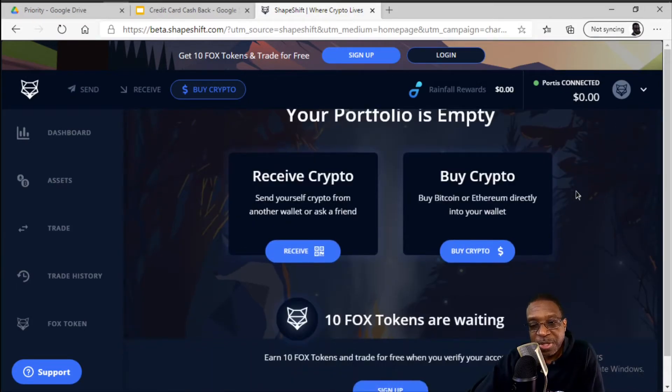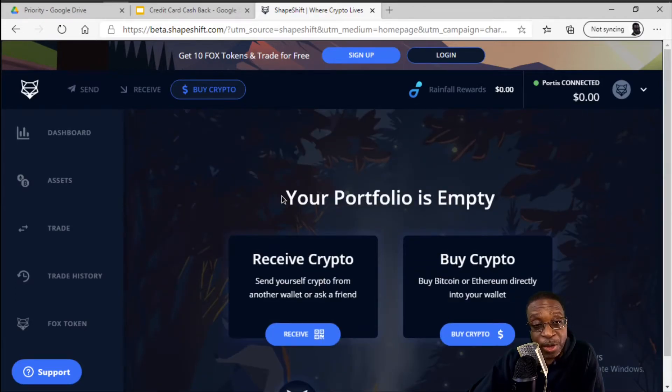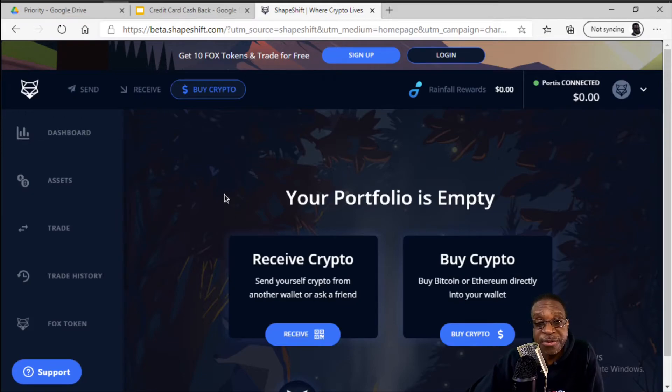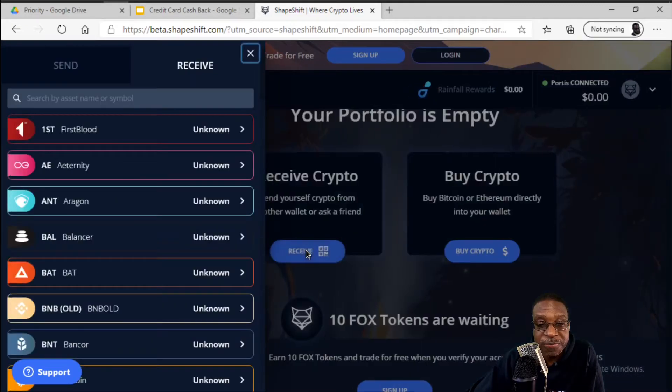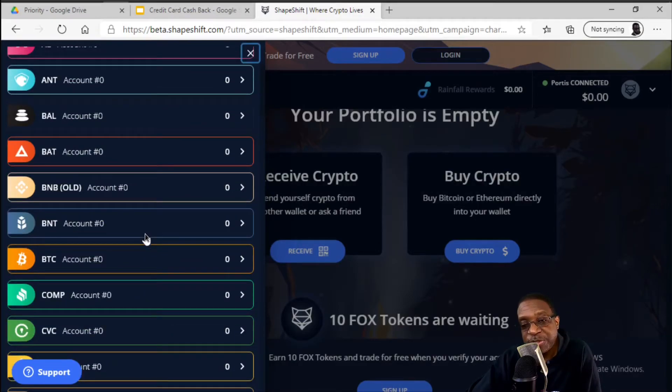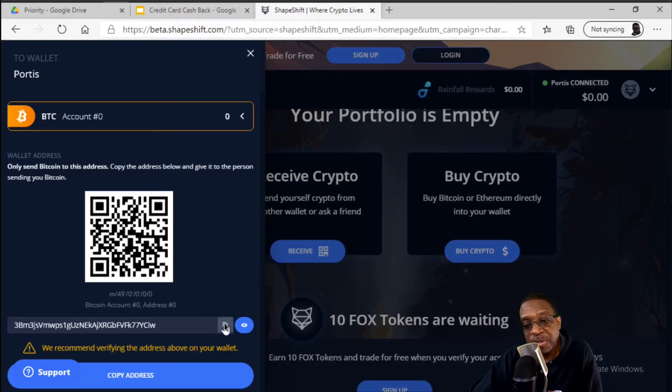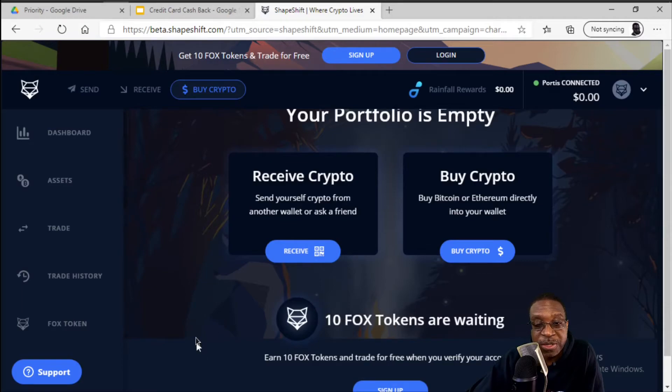Now I've got the ability to receive crypto. If you already have another wallet and want to send coins over to your ShapeShift wallet where you own the keys, click the Receive button and copy the address. If you followed the previous video and still have your coins sitting on Coinbase, click the Receive button, select Bitcoin, copy that address to your clipboard, then go over to Coinbase and send those coins to this address. That gives you full and complete control, secured by your private key in this wallet.